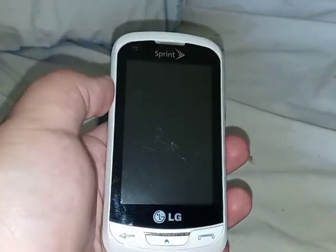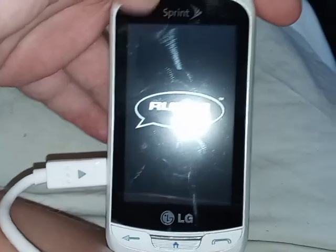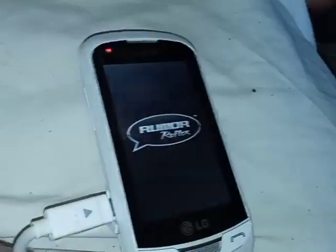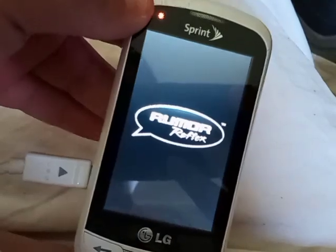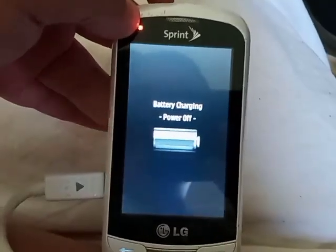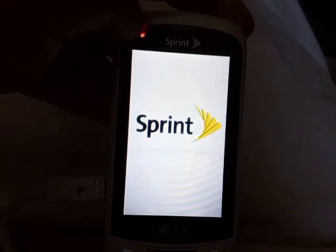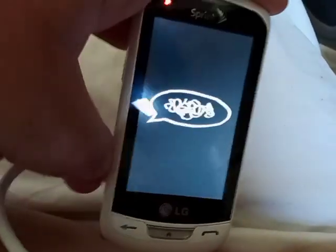There will be some microphone issues in the video. Here's the LG Rumor Reflex — I'll show you proof of the issue. Once it gets to the battery charge screen, it goes to the boot-up screen, and when I touch the screen, this is what it does — it reboots.